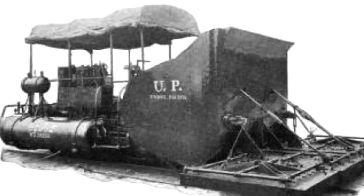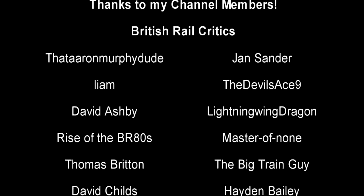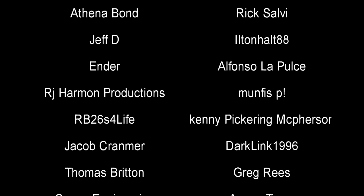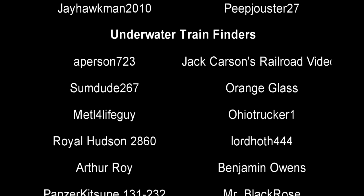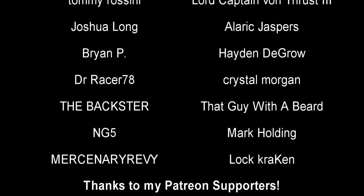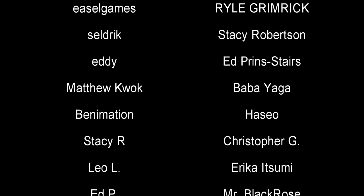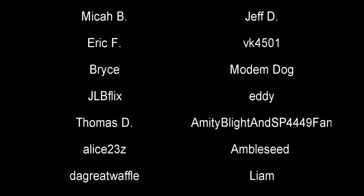And with that, a special thank you to all my underwater train finders: Some Do 267, Orange Glass, Royal Hudson 2860, Benjamin Owens, Panser Kitsu, 131, Just 222, Mr. Black Rose, Josh Johnson, Metal for Life Guy, Anzac A1, Arthur Roy, DM Drop of the Foon, Tommy Rossini, Lord Captain Von Thrust III, Joshua Long, Brian, Jack Carson's Rover Videos, Hayden DeGrow, Master of None, Dr. Racer 78, Ohio Trucker 1, Lord Hoth 444, Alaric Jaspers, The Baxter, That Guy with the Beard, NG5, Mark Holding, Mercenary Revy, Locke Kraken, Crystal Morgan, and A-Person 723. Until next time, this is Darkness, and I bid you all a fond farewell.